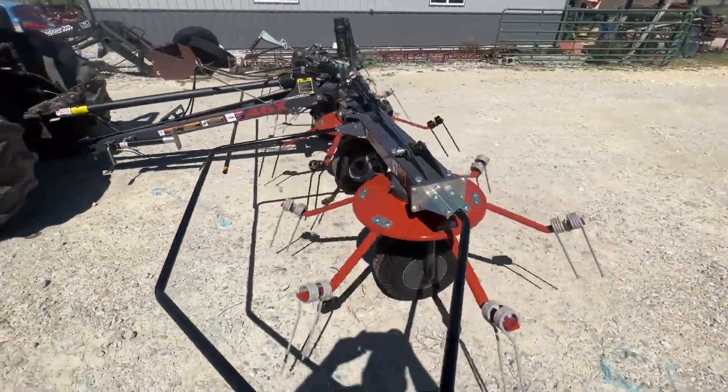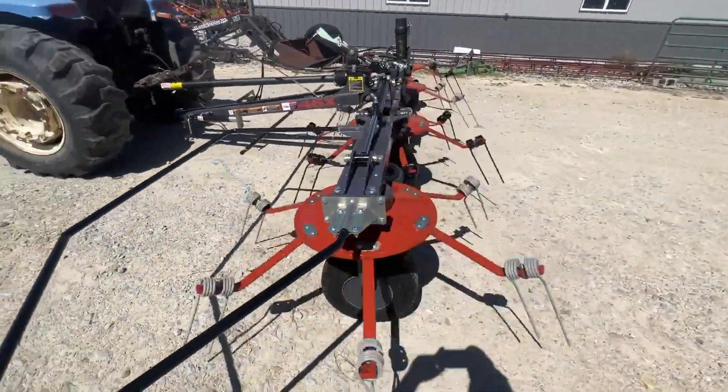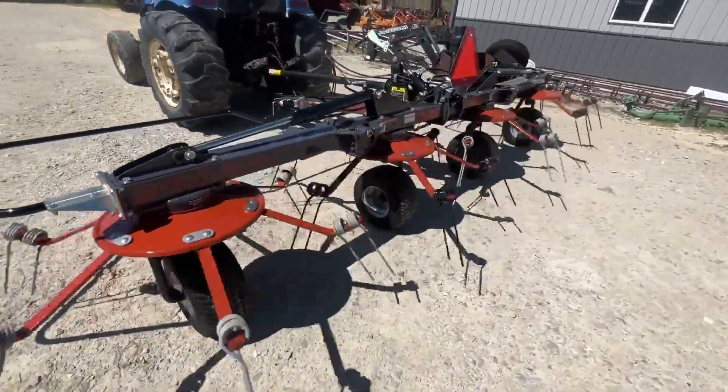Here is a Pequea model 46X. This is a brand new tedder — 17 foot working width, hydraulic fold, hydraulic tilt.